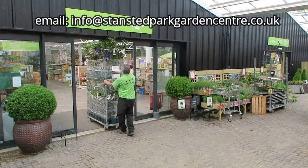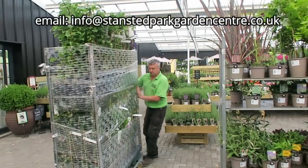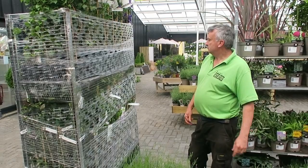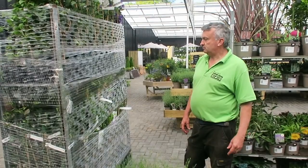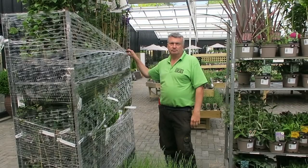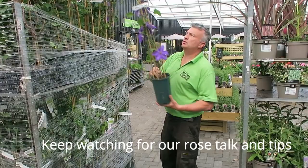Welcome to Stansford Park Garden Centre. Jonathan is bringing in some more fresh deliveries on the Danish trolley - some beautiful clematis and climbers. New stock is coming in every day now. It's nearly a week since we last had a look around the plant area, so we're going to have another look today, myself and Jonathan the plant area manager.